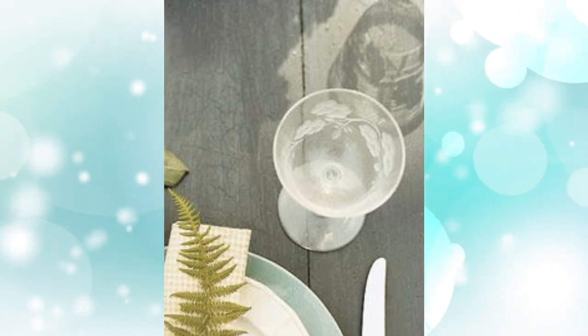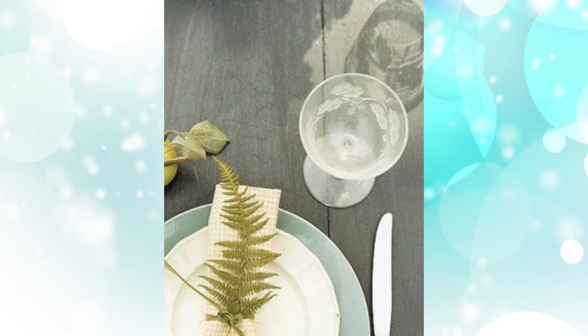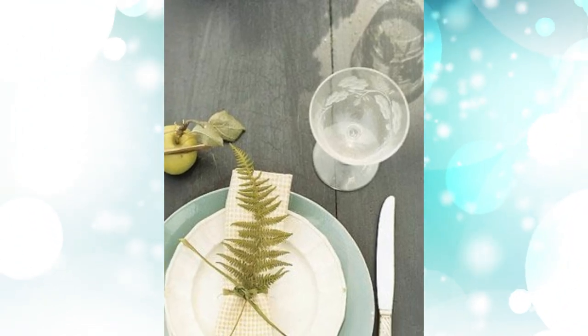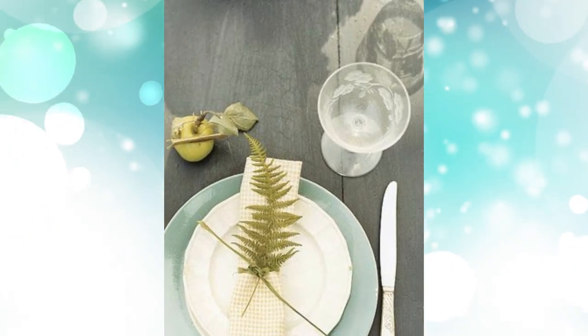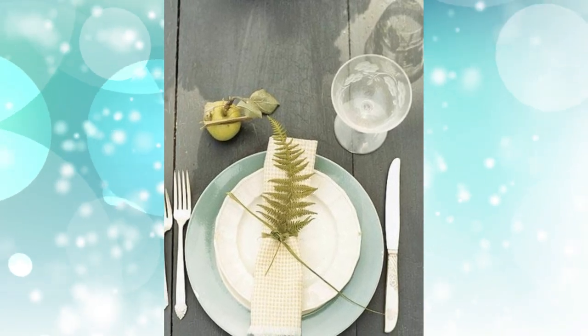7. Mother Earth theme. For a serene, nature-inspired party, opt for glass vases filled with ferns and greens. Deck your dining table with seafoam green plates in a simple setting, and keep the menu very seasonally inspired.